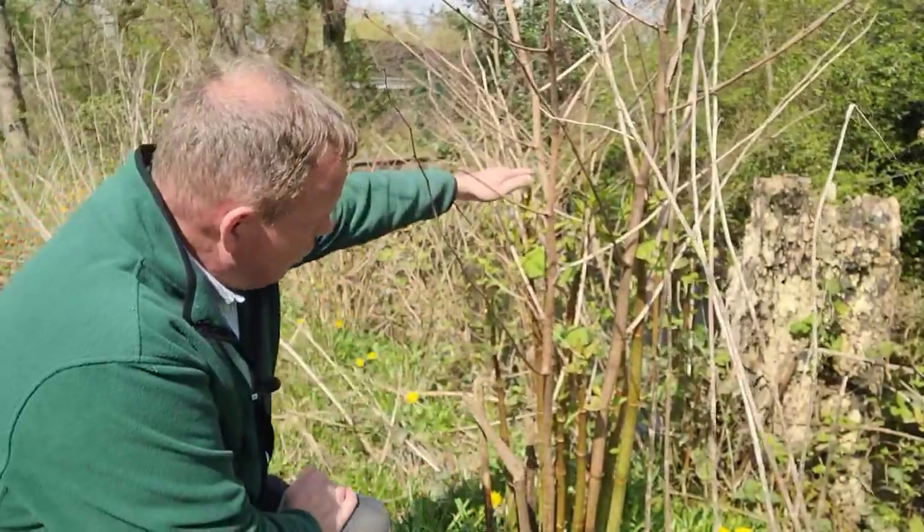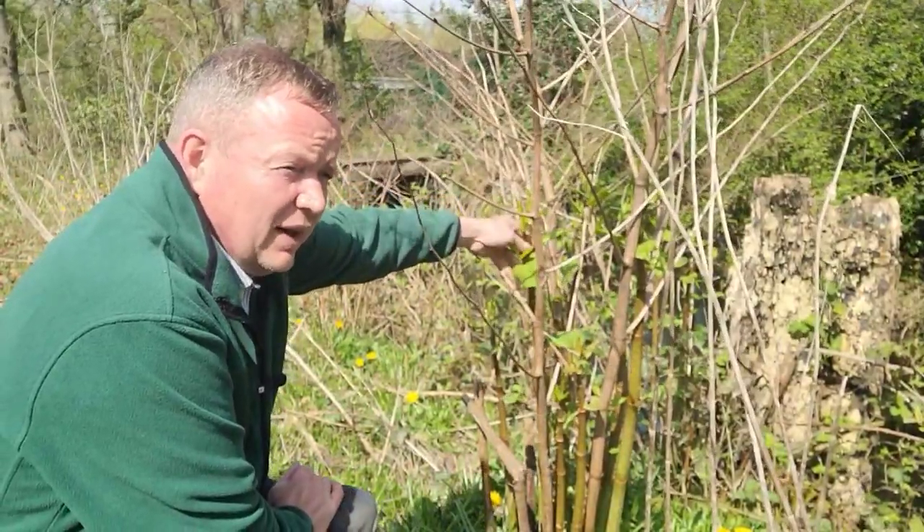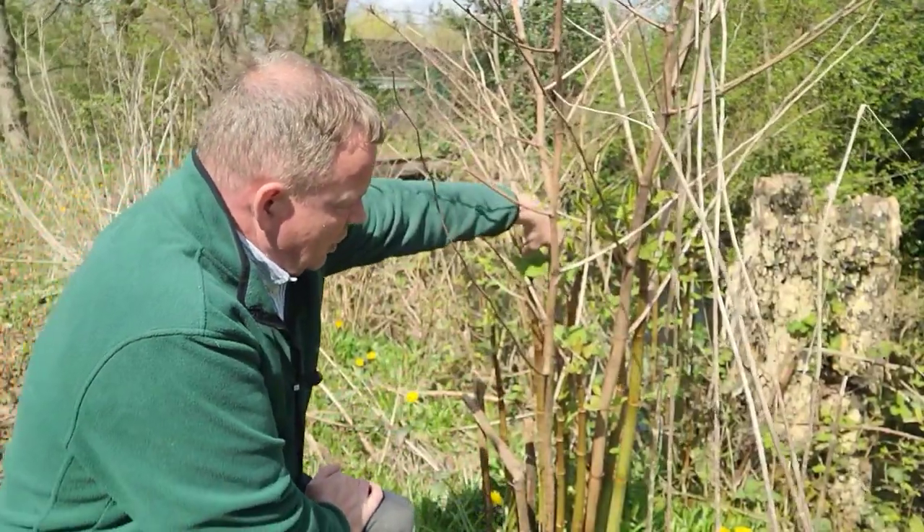And then you've got the new stems coming up — that's looking at about a meter high now. That's grown really rapidly in the last two weeks, from about that size to that height.